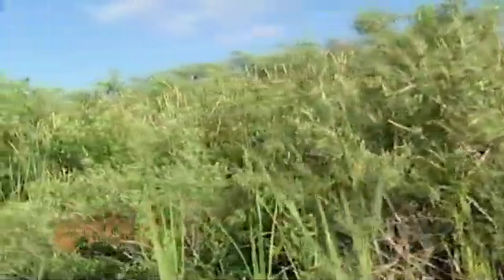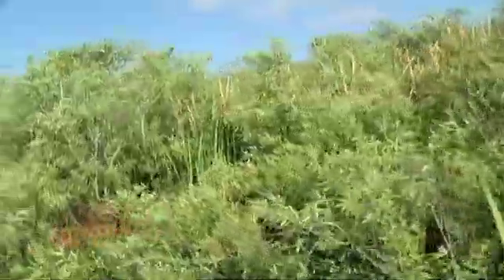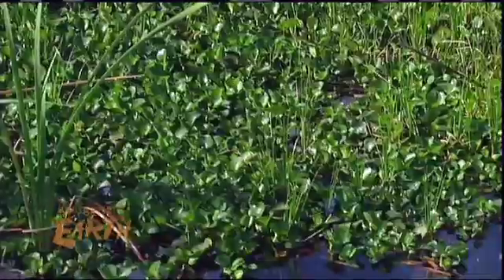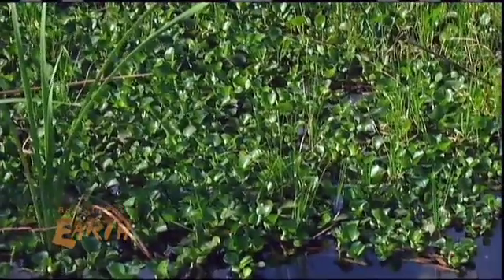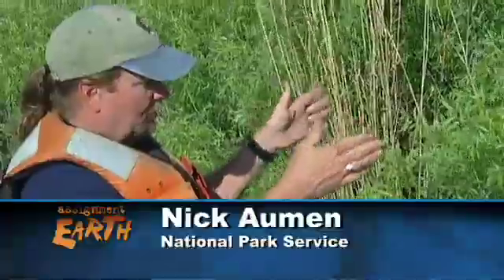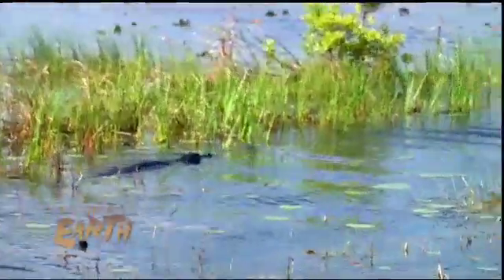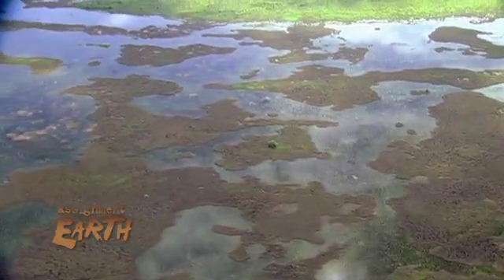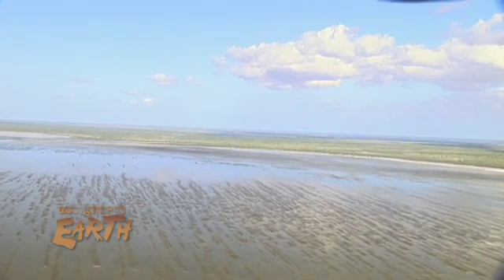This is what the Everglades looks like when you have too many nutrients coming into it. Wading birds can't get in there to feed, fish can't get in there among the roots to live, and so if we don't do something about the nutrients, this is what the Everglades will look like. Deeper inside the refuge, the water is cleaner and there's more of it. Building what amounts to a giant artificial kidney at the northern end of the Everglades will make recovery possible at the southern end.